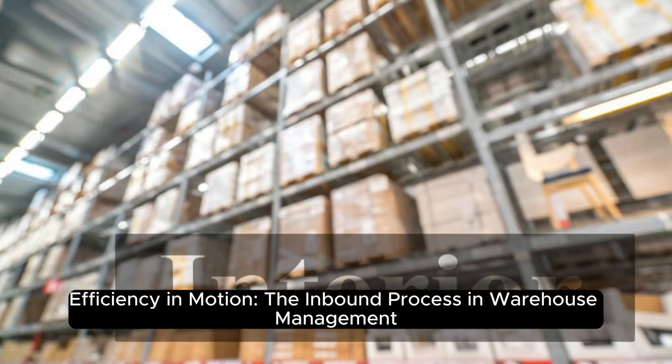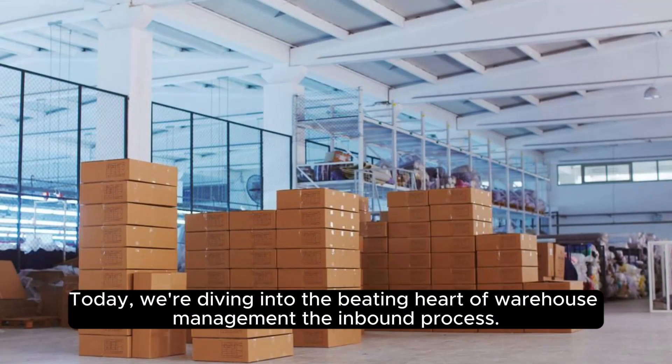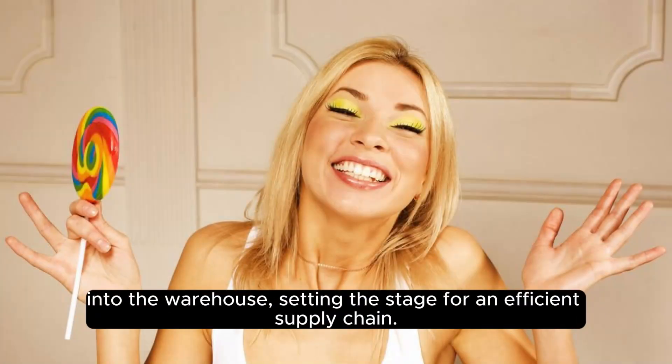Efficiency in motion — the inbound process in warehouse management. Greetings, logistics enthusiasts. Today, we're diving into the beating heart of warehouse management: the inbound process. Join me on this journey as we unravel the intricacies of how goods seamlessly make their way into the warehouse, setting the stage for an efficient supply chain.